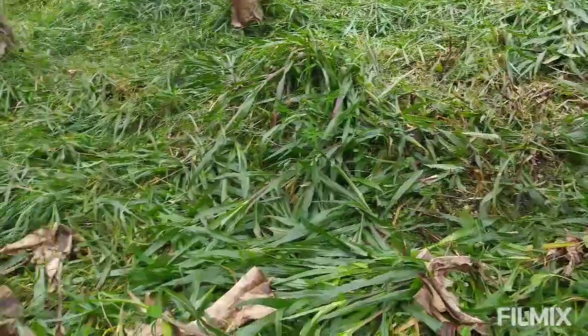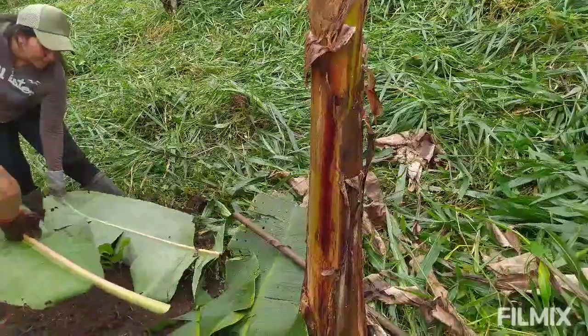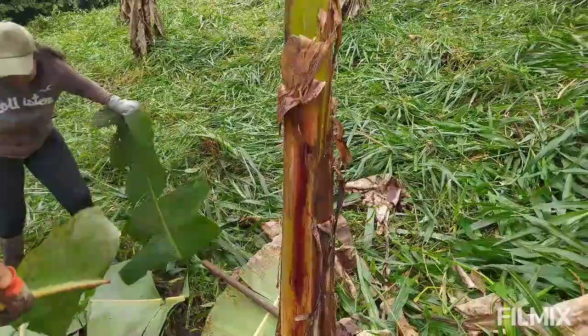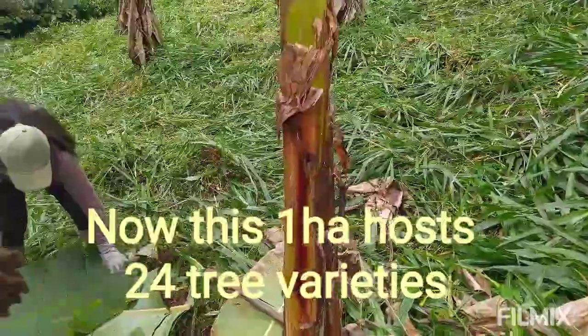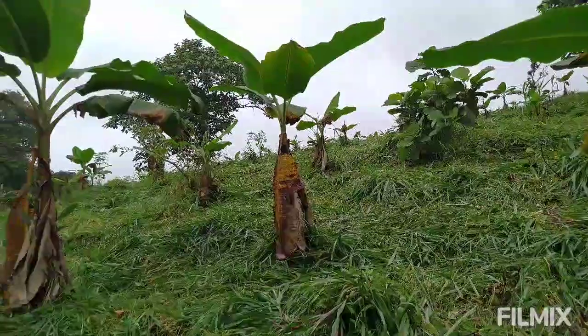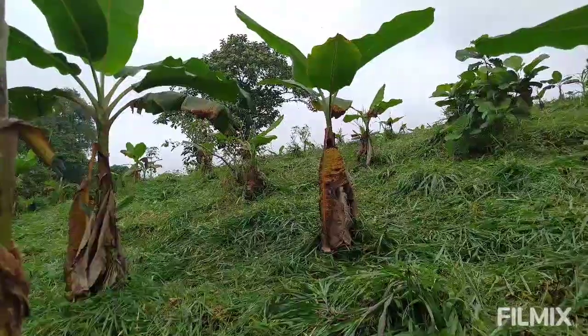This is eventually going to be an agroforestry system focused on citrus. We've also got about 100 citrus trees in here, banana and plantain, heirloom cacao, and some good hardwood timber species. In five to ten years, it's not going to look anything like this.